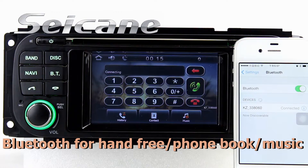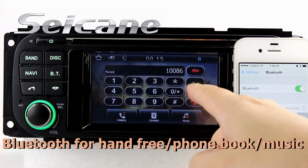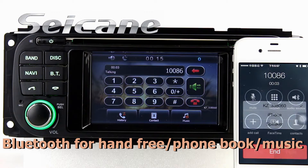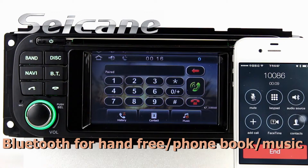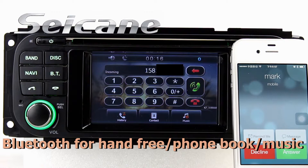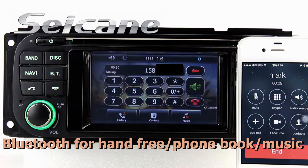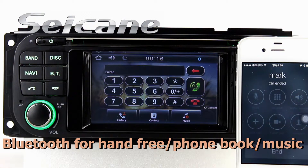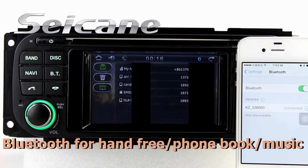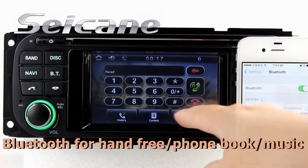It has a CSR Bluetooth driver. You can dial numbers on the screen directly, answer calls on the screen, download your phone book, and listen to music from the phone.